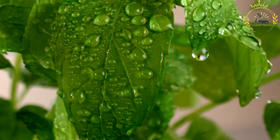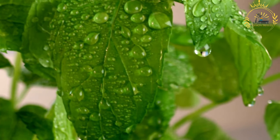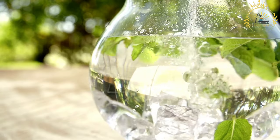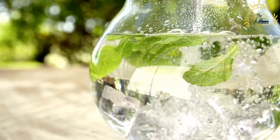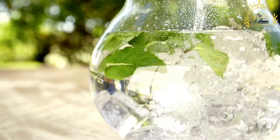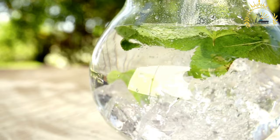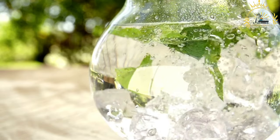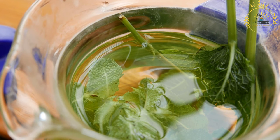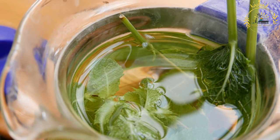Preparation: the teapot, often a traditional Moroccan teapot, is rinsed with hot water to warm it. Loose green tea leaves and fresh mint leaves are placed in the teapot in generous amounts. Boiling water is poured over the tea and mint and left to steep for a few minutes, allowing the flavors to infuse. Sugar is added while the tea is still hot. Moroccan mint tea is typically poured from a height into small glasses, which cools the tea and creates a frothy layer on top.